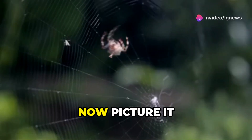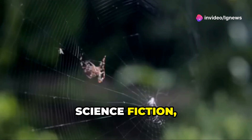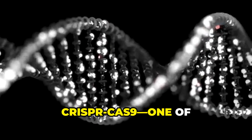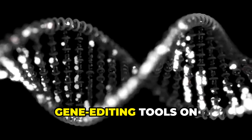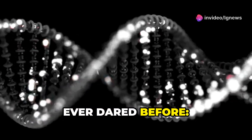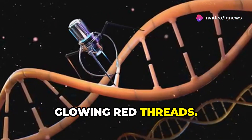Imagine your average house spider. Now picture it spinning red silk. Sounds like superhero-level science fiction, right? Well, think again. Thanks to CRISPR-Cas9, one of the most powerful gene-editing tools on Earth, scientists have done what no one's ever dared before — they've edited the genes of a common house spider, and it now spins glowing red threads.